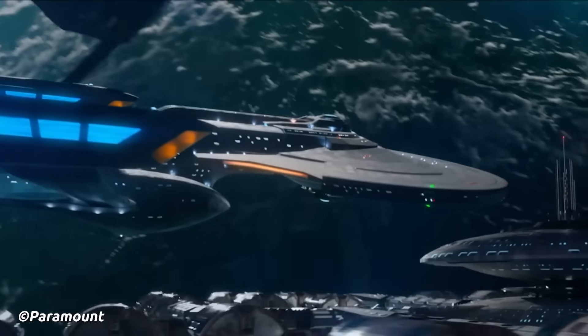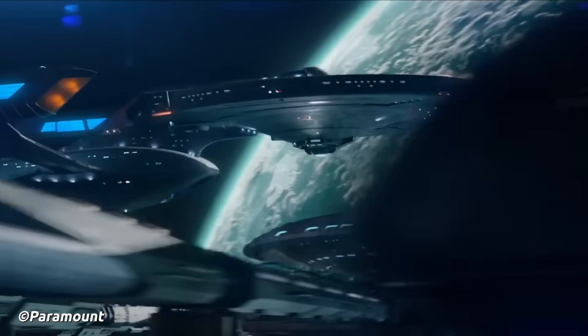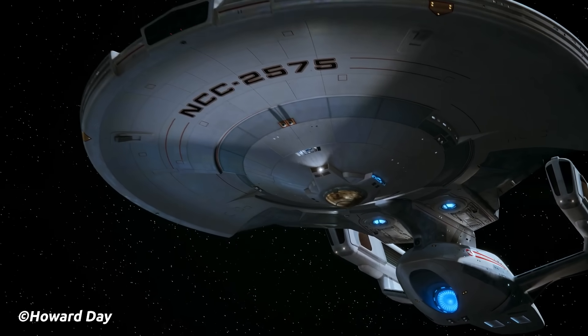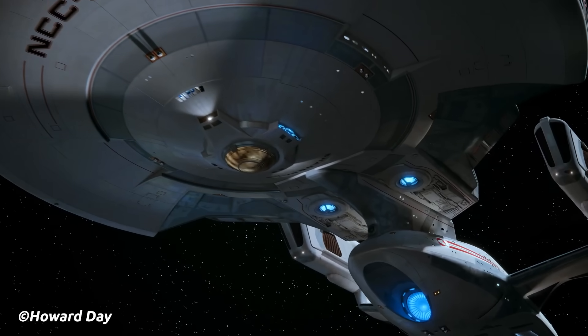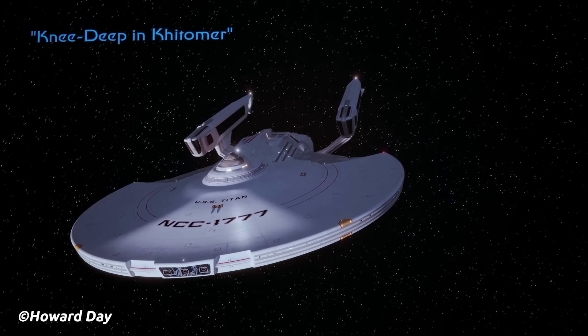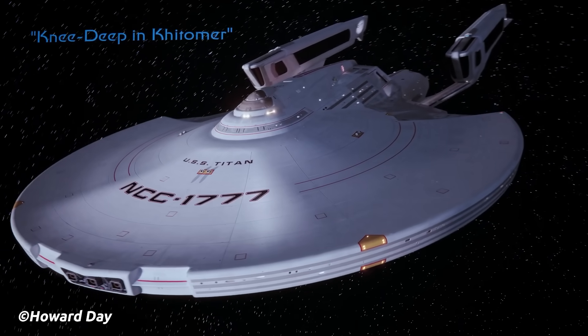We have the brand new Neo-Constitution Class USS Titan-A in Star Trek Picard Season 3, which is also now the USS Enterprise-G. We also have the introduction of the first USS Titan, or at least one of the very first — the Shangri-La Class USS Titan NCC-1777, the 23rd century version of the Titan.